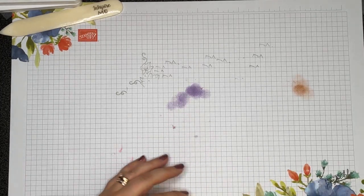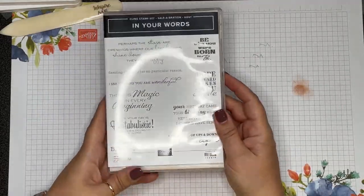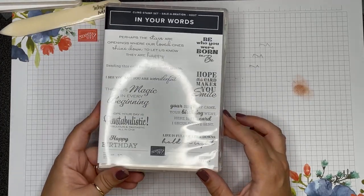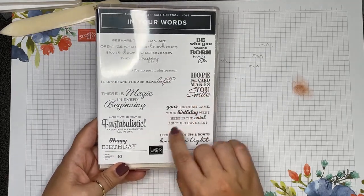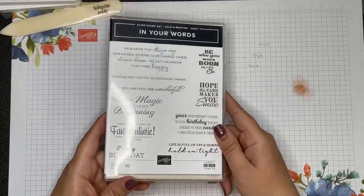The other thing you can get during Sale-A-Bration is if you host a party — we could still get in a virtual party. If your party hits $375 in sales, you are going to get this free stamp set called In Your Words. It is all these beautiful sentiments and greetings. I love the mixed fonts. You're going to get this absolutely free just for hosting a party.